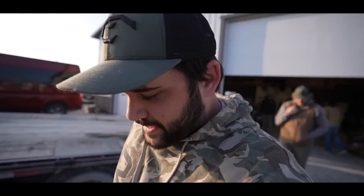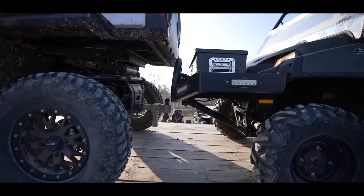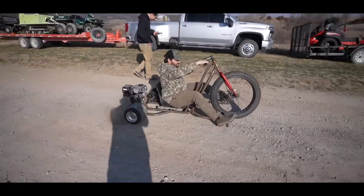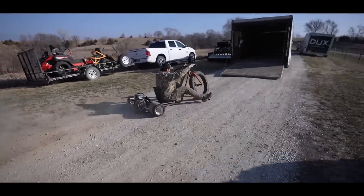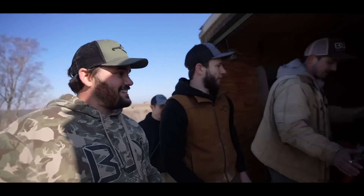It is moving day, ladies and gentlemen. We've got eight trucks, eight trailers, and a U-Haul. Wow, wow! Look at all this, dude!